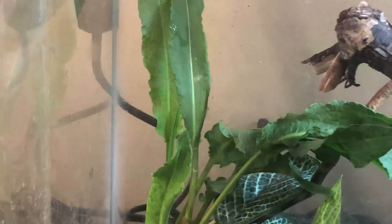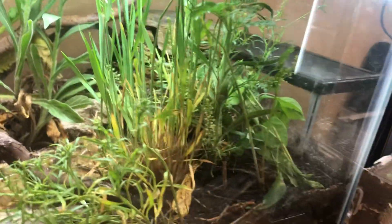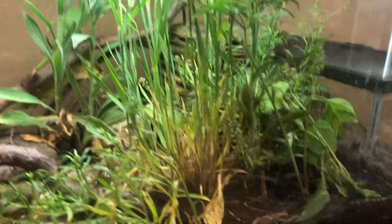This is a tank. I added some branches in it, and this plant is new, and that one's somewhat new. All these plants have been growing well.